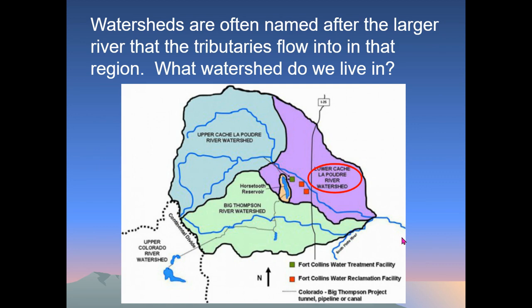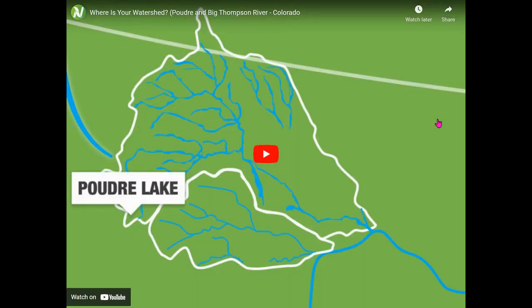You should have all the answers for the first part of this. Now let's talk about the major watersheds. But first, I'd like you to pause this video and watch the YouTube video linked on the slideshow. It'll show you a little bit about the whole system in place for the Poudre River watershed and how it works. When that video is over, go ahead and switch back to this one.